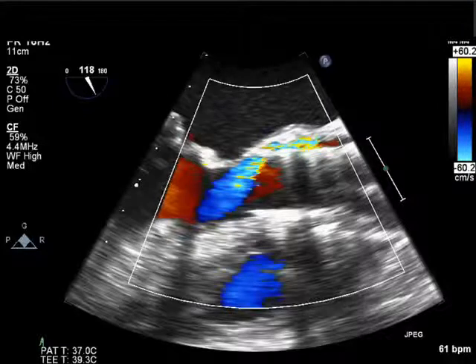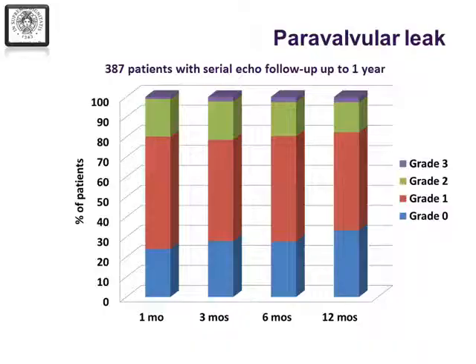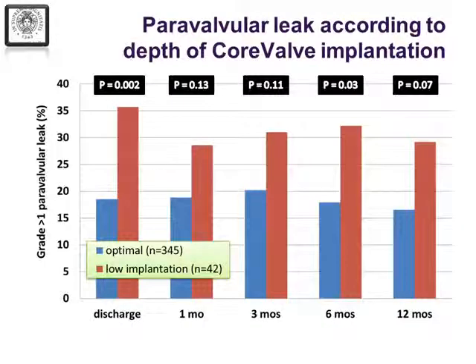I had some slight IT problems, so I apologize for a couple of these videos not working. But you can see here this is paravalval regurgitation occurring posteriorly around a core valve prosthesis. The paravalval regurgitation is certainly much more common to be posteriorly related. Some very nice data from the Italian registry about the incidence of paravalval aortic regurgitation show that about 20% of patients have grade 2 or grade 3 aortic regurgitation. Looking at other registries, it's pretty consistent that about 15 to 20% of patients have more than mild paravalval aortic regurgitation.